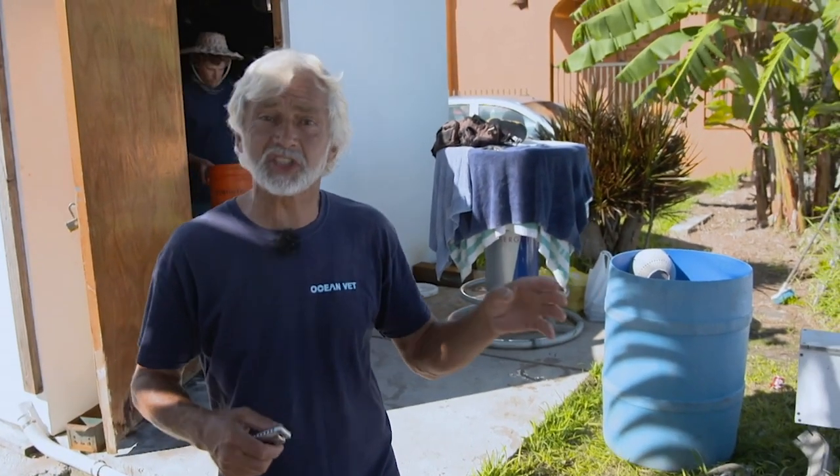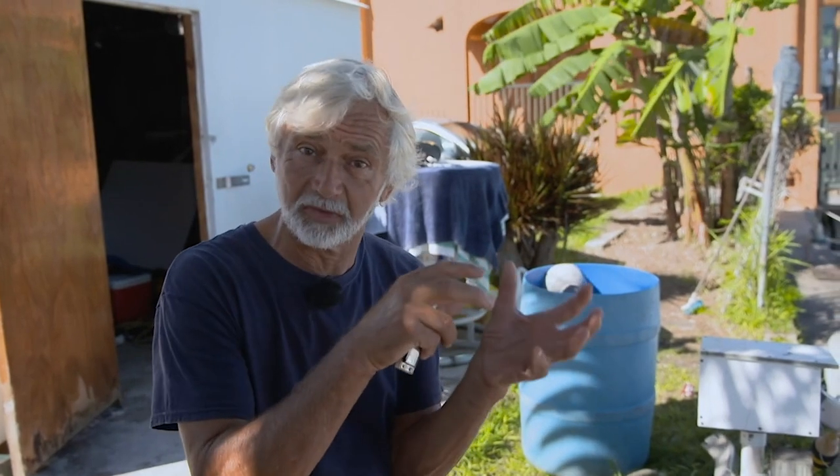Out in the ocean, hiding in the weed, the craziest little creature that you ever did see. If you get to find one, you get to make a wish, because this is the magical Sargassum fish. We're going out today to collect the little creatures that live in the Sargassum weed — the craziest of all is the Sargassum fish. Hopefully we're going to find one together with a bunch of other creatures. We're going out with the legendary collector Christopher Fluke, who even has a seaweed named after him.